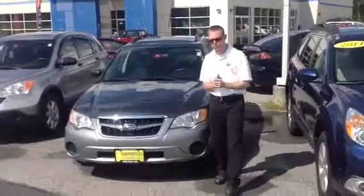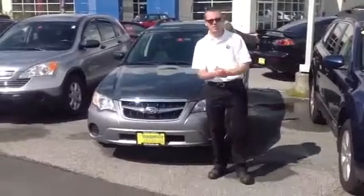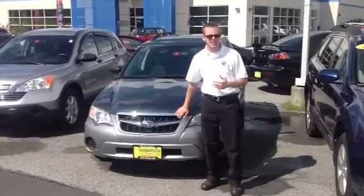We go through our cars and make sure they're fit for the road. This one has a guaranteed used car warranty — a full one year or 12,000 miles of total bumper-to-bumper coverage, so you can buy it with peace of mind knowing that it's going to take care of you.